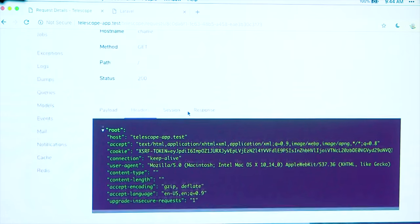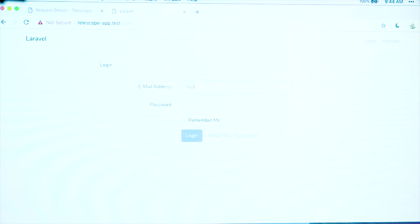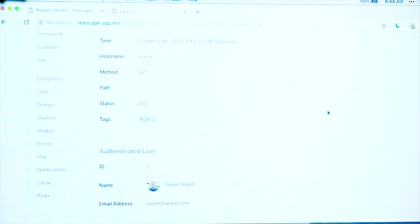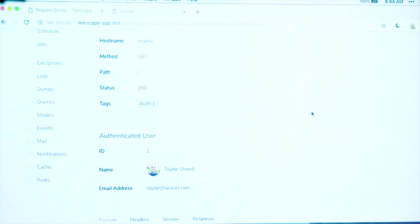I can inspect the headers that came in through the request, the session variables, and the response — which in this case was an HTML response. If this was a JSON response, the JSON would be available here to inspect. So it gives you a nice little overview of what happened during the request. I'm going to go ahead and log into this application. And now that I'm authenticated, let's go back to the request. We also get information about the authenticated user — their email address, user ID, and name, just in case we need to get in touch with them. So we can know exactly who triggered this action.